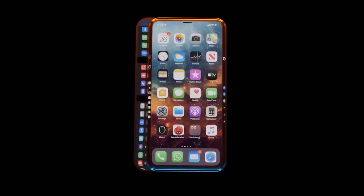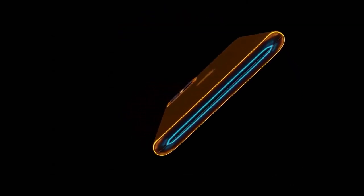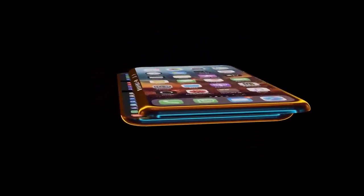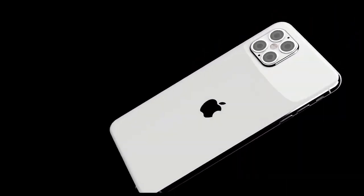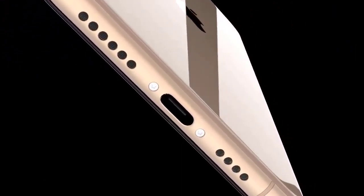Even if this was a leaked prototype, the design will most likely be changed a few more times before finalization. We'll also likely start seeing more concept renders. Remember that they are just concepts — some people claim they're real, but many are simply making them because they enjoy bringing their ideas to life. It's a concept and it's not claimed to be real.